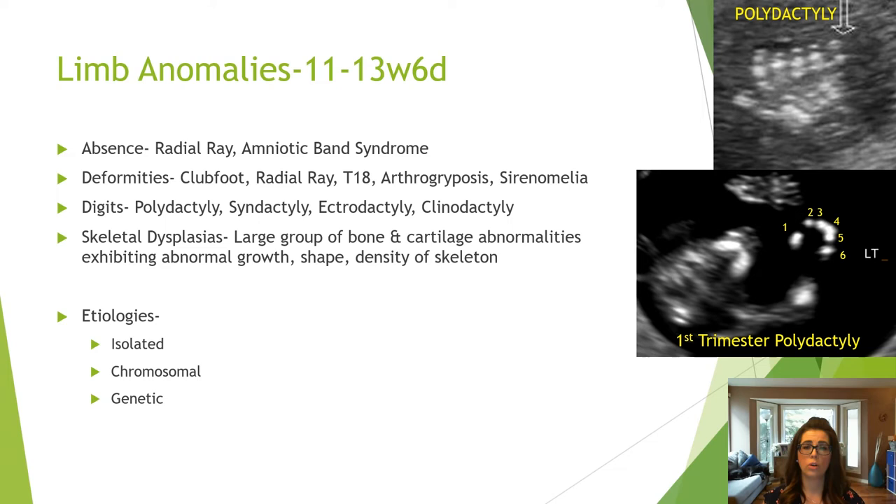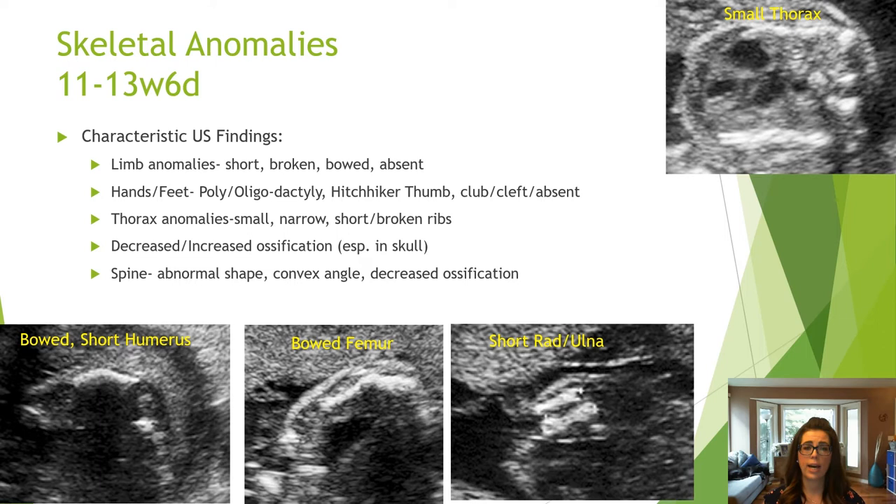Etiologies of limb anomalies can be isolated, chromosomal, genetic, or part of a skeletal dysplasia, so look closely if you are seeing multiple fetal anomalies. When assessing for limb abnormalities, pay attention to absent, asymmetric, short, or bowed limbs. Also ensure the thorax size is appropriate, as a small thorax is an indicator of a skeletal dysplasia.